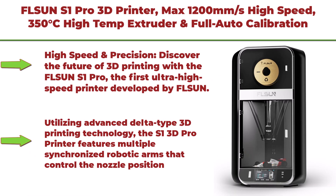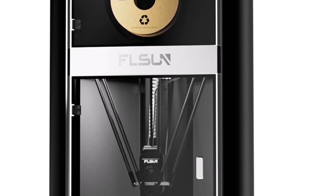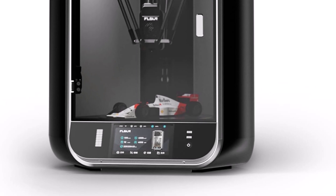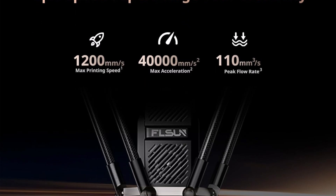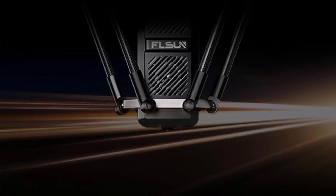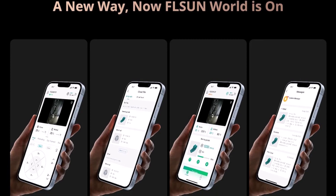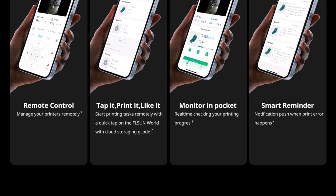Top 5: FLSUN S1 Pro 3D printer — max 1200mm/s high speed, 350°C high-temp extruder, full auto calibration, 65°C heated chamber, 55dB quiet FDM 3D printer, large print size 13 x 13 x 17 inches. The FLSUN S1 Pro is the first ultra-high-speed printer developed by FLSUN utilizing advanced delta-type 3D printing technology. It features multiple synchronized robotic arms controlling nozzle position, delivering unparalleled precision and stability — with a maximum speed of 1200mm/s and 40,000mm/s² acceleration, it is 20 times faster than ordinary FDM 3D printers. From unboxing to starting printing, setup takes only 10 minutes.